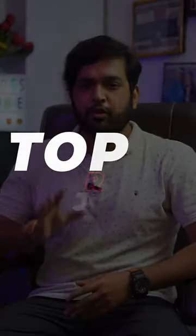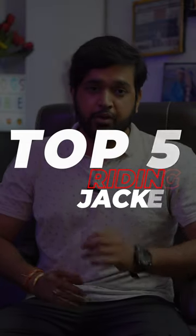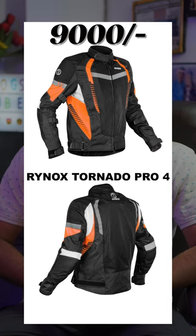The riding session has started, and here are the top five jackets that you can buy for your ride to the mountains. But before that, one important thing: don't compromise with your safety — it's a one-time investment. First is the Rhinox Tornado Pro 4.